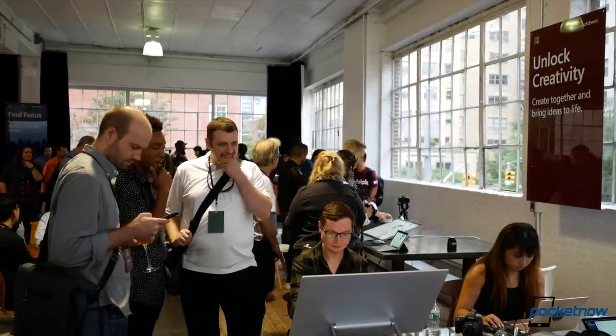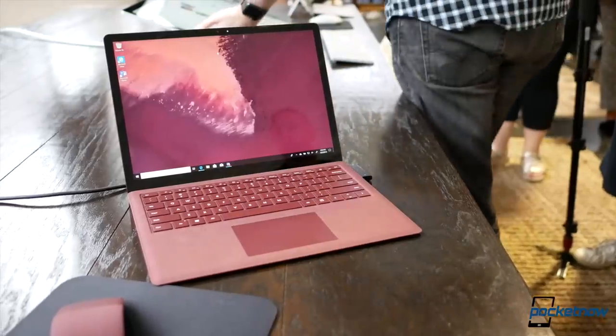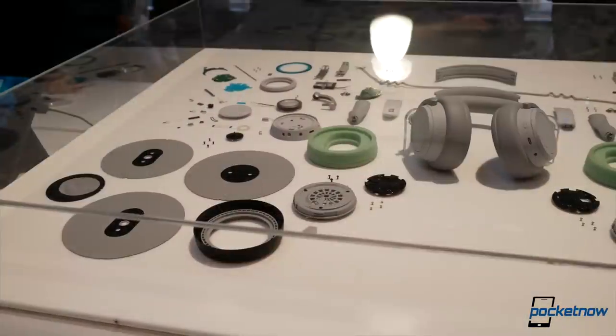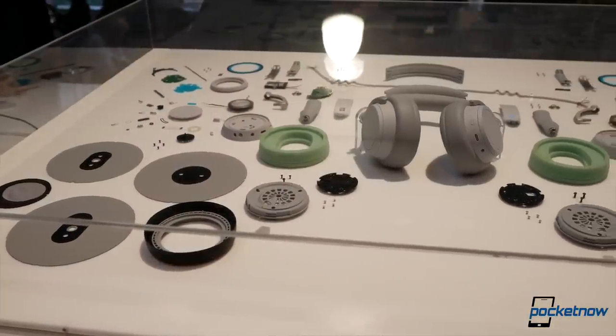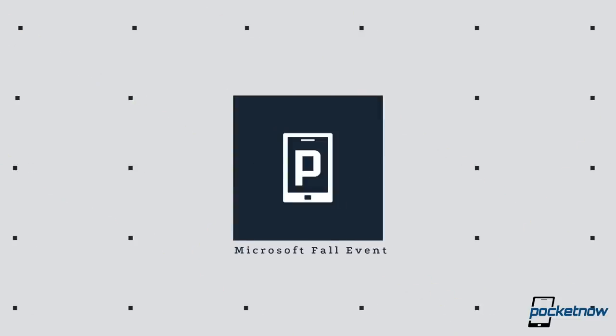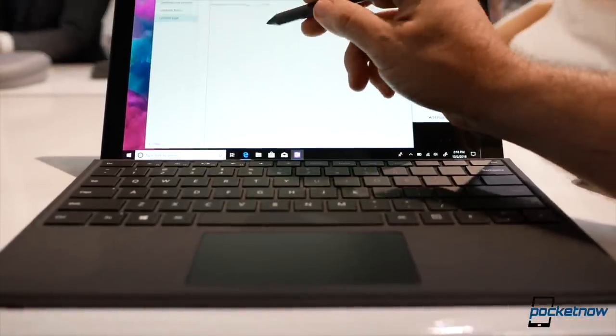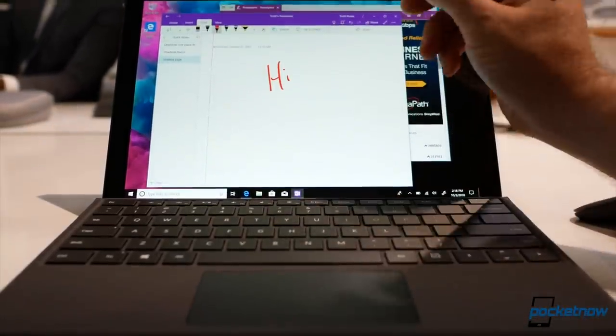Microsoft's fall product showcase just wrapped up in New York City and the company has surprised us with some great updates to certain beloved products and then another that was completely unexpected. Reporting from New York City, I'm Jaime Rivera with Pocket Now along with Adam Lane, and let's go hands-on.